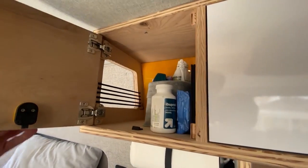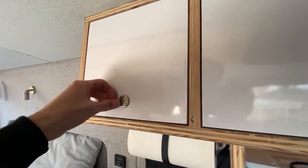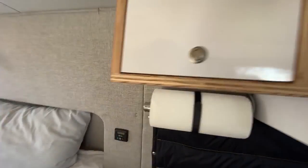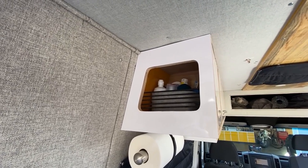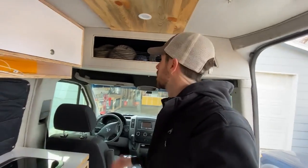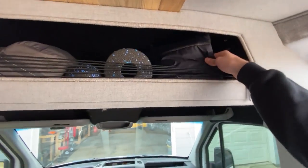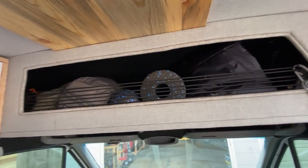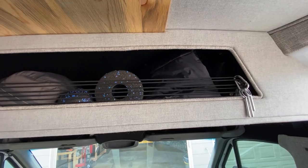On the end of our upper cabinet we have a small storage space for toiletries with a door so you can easily access it when standing in the kitchen area. It also has a cutout with bungees to keep everything inside so you have access when you're in the bed. At the front of the van we have our overhead storage above the cab, great for storing window covers and other lightweight items, with bungees that keep things from falling out while driving.